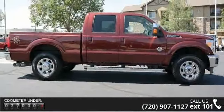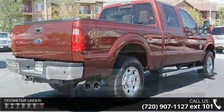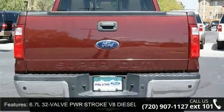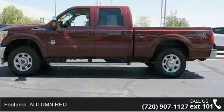Some of the top features included with this vehicle are power windows, power driver's seat, integrated turn signal mirrors, driver adjustable lumbar, aluminum wheels, sliding rear window, and rear defrost. Let us put you in the driver's seat today. Call or click to contact your dealership.